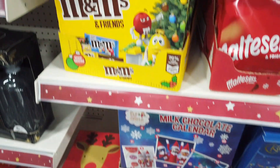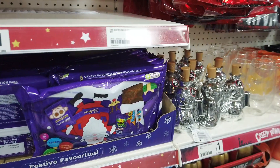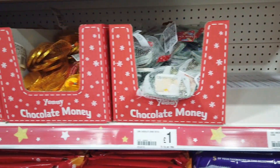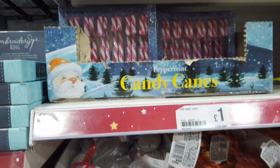You've got the advent calendars and they range from a pound all the way to three. They've got some more chocolates here and these chocolate coin things — my brother used to really love these when he was younger, I should remind him. They've got these candy canes which I really love, I always think they're so pretty.